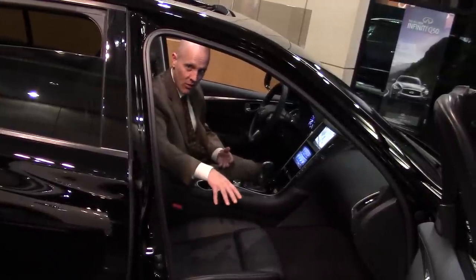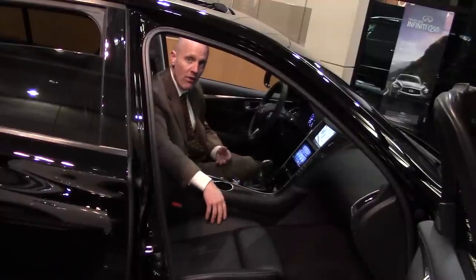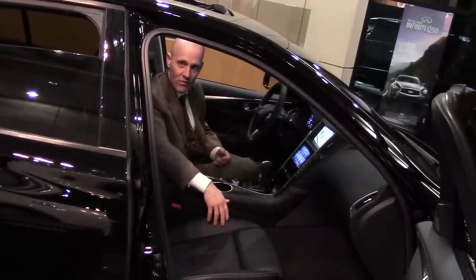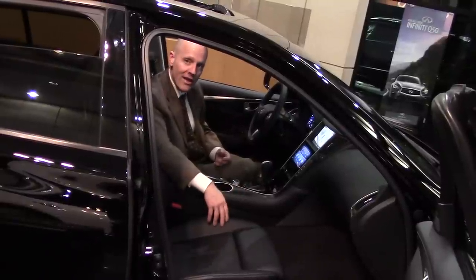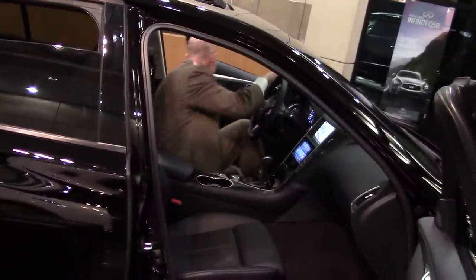If you have any questions about this car, please don't hesitate to give me a call. My name's Joe Tunney — I'm the Sales Manager at Infiniti of Kirkland. You can always reach me at the store at 425-821-1600, or drop me an email at joet.infinityofkirkland.com. Thank you.